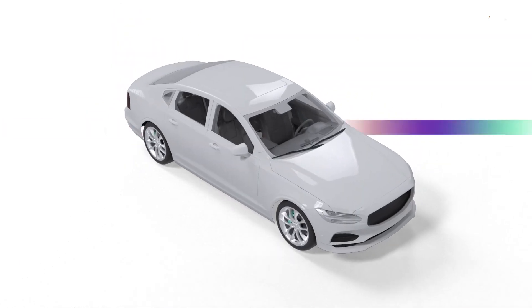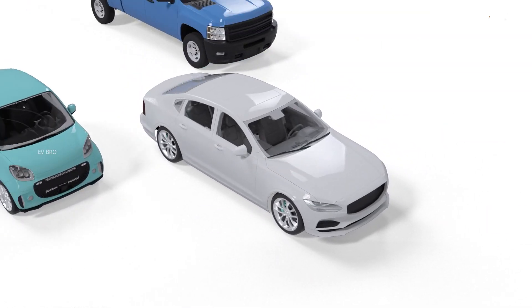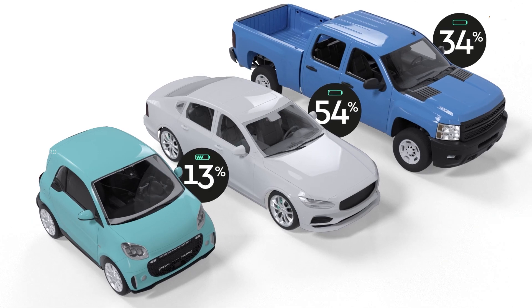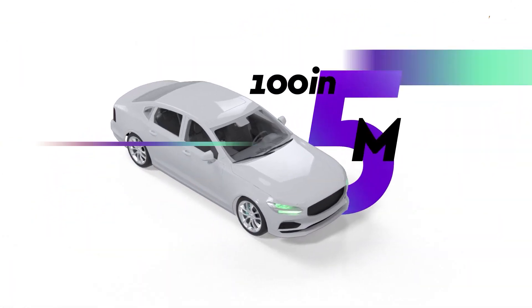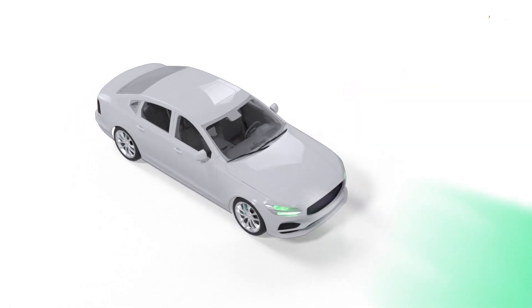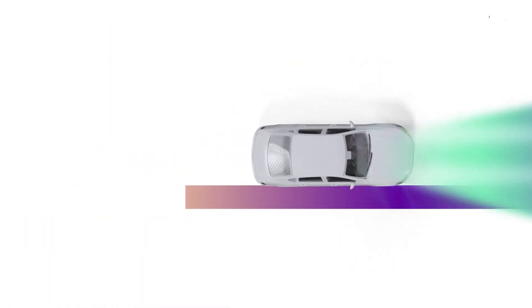The speciality of Storedot batteries is that even after fast charging the battery for 1,000 life cycles, no degradation happens to the batteries. During charging, the temperature of the battery is monitored by the BMS, not exceeding 34 degrees centigrade.